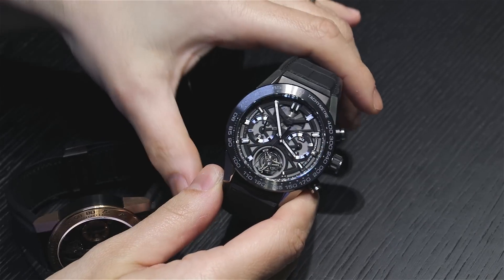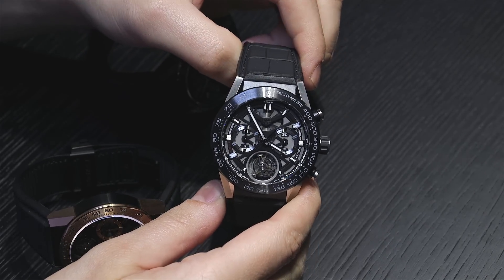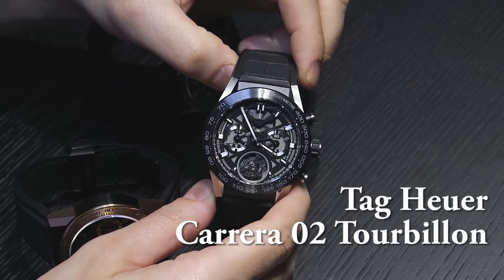Hey everyone, Ariel Adams here with aBlogtoWatch at Basel World 2016 with Tag Heuer, looking at the Carrera 02 Tourbillon. This was announced a little while ago, and this is the first time we've had it hands-on.